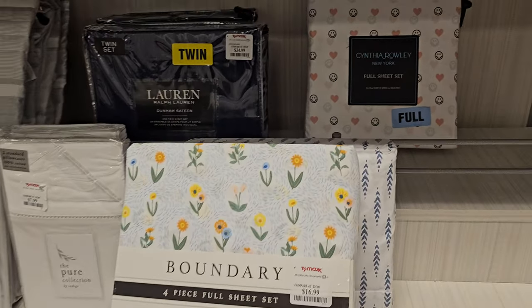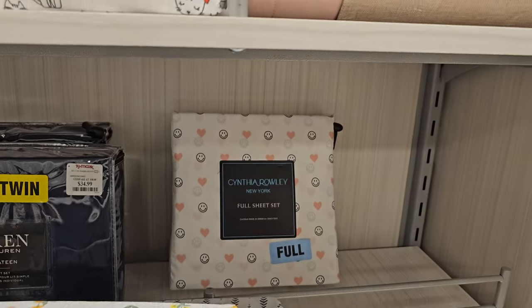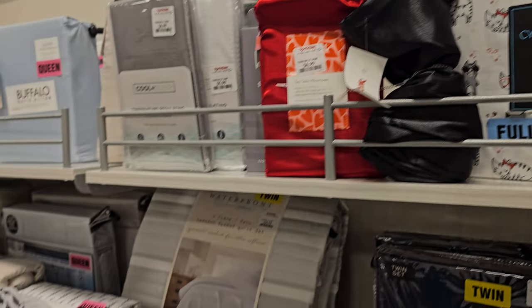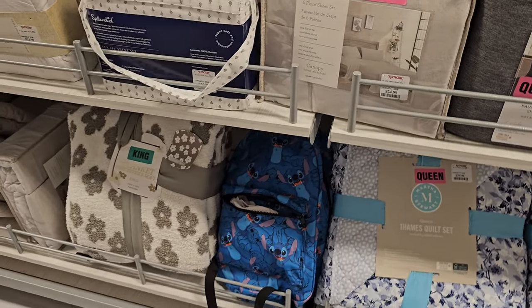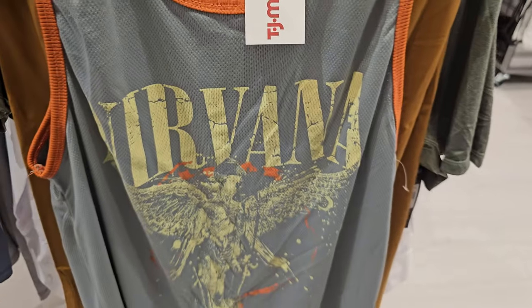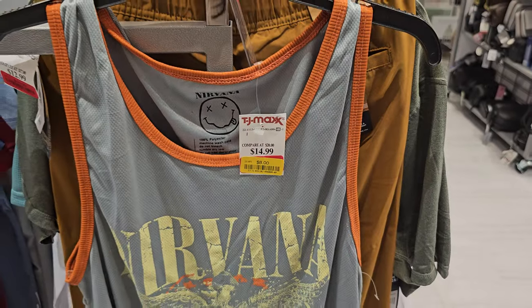Going down the bedding aisle — they've got Cintiarelli, which we've seen before, with the happy face and the cat one. The king size is only $45 at the bottom. Then there's a Nirvana-style basketball tank for $8.